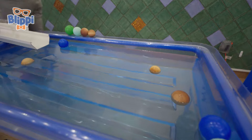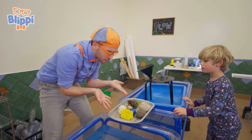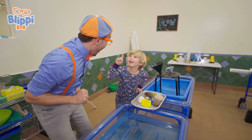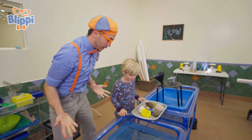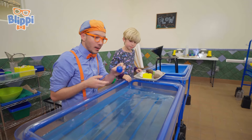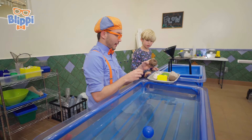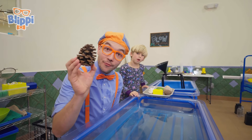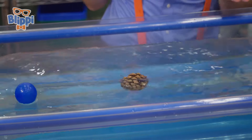We have some funnels and a bunch of objects, and a pool of water. Is there a game we should play? I've got it — sink or float! Will you play sink or float with us? The blue ball is light, so it floats. Let's pick a pine cone — it's so spiky! Do you think this will sink or float? Let's find out! It floats!